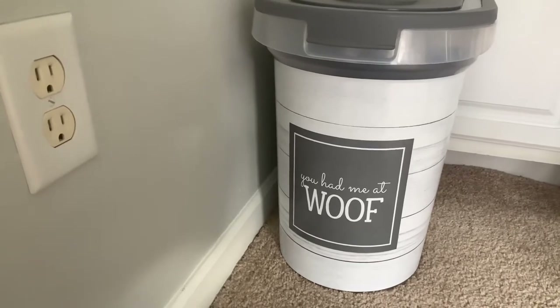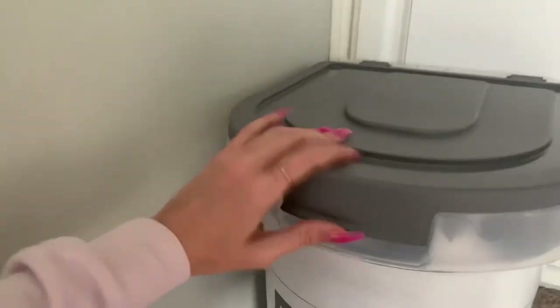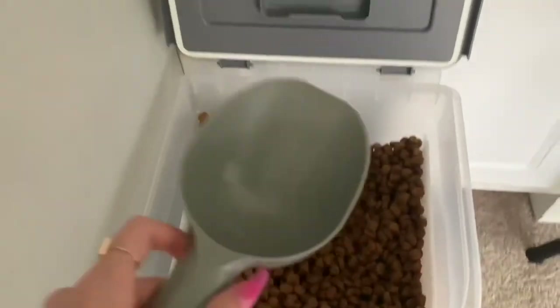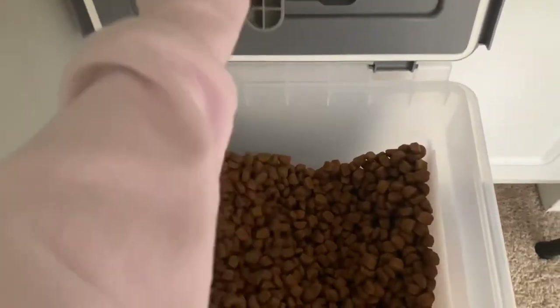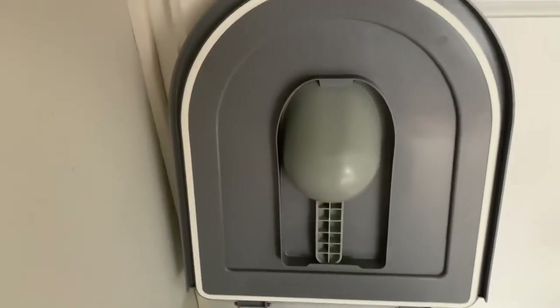The next thing is what holds her dog food. I got this at TJ Maxx for maybe $13 to $15. I love the gray and white, and it comes with a scoop that shows one cup and half cup markings. You can also store the scoop inside it.